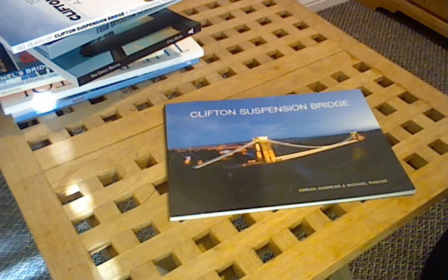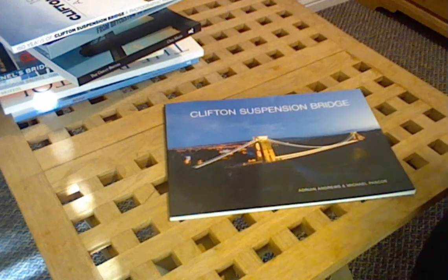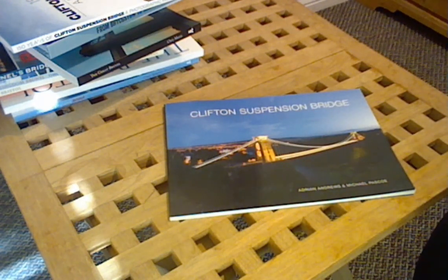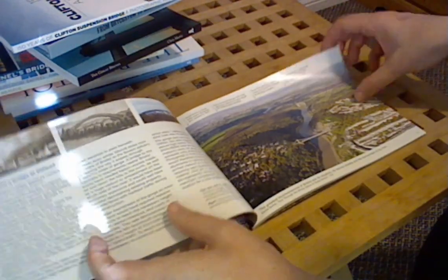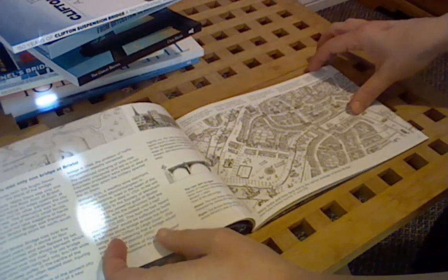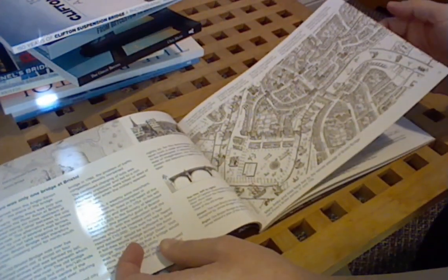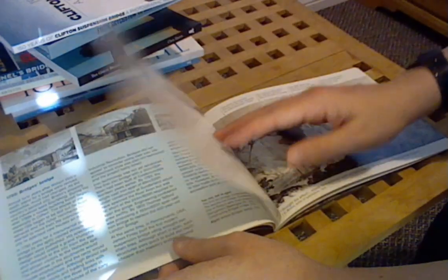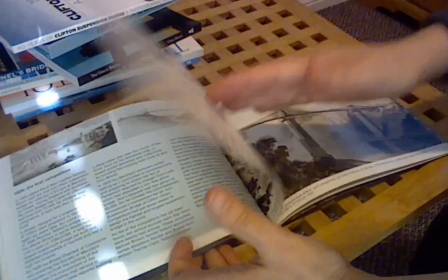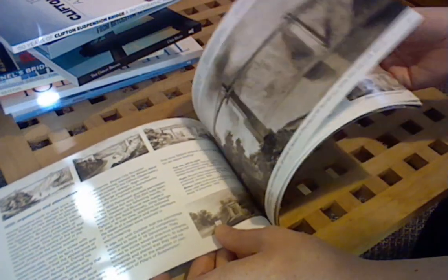Beginning of course with this one, The Definitive Guide to the Clifton Suspension Bridge written by Adrian Andrews and Mike Pascoe. If you want to know anything at all about the Clifton Suspension Bridge this is where I suggest you start. This book retails at £4.95 and it contains a lot of interesting images and history about the bridge, beginning with the story of William Vick, the man who came up with the original idea for it, looking at some of the designs that were proposed and then talking about the history of Brunel's build and the problems that he experienced during that traumatic 33 years.